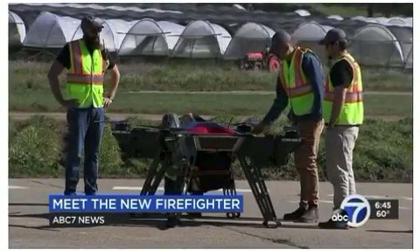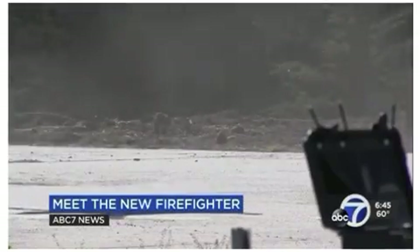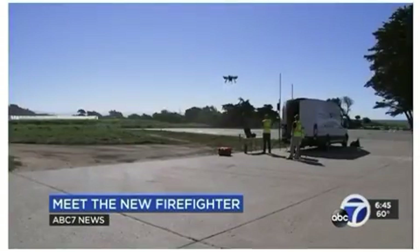Drones could soon join the arsenal of other tools to help fight wildfires. They've been described as pickup trucks in the sky to take critical equipment to the fire lines. ABC 7 News reporter David Louie went to a demonstration today of a hybrid drone being developed in Santa Cruz County.